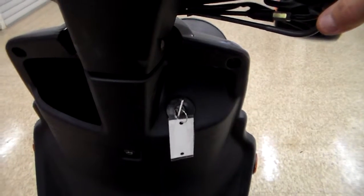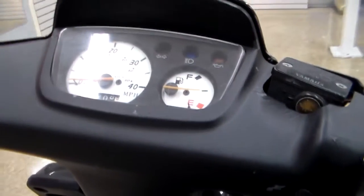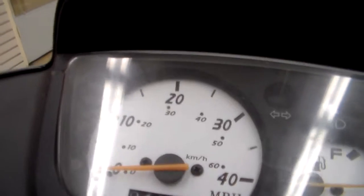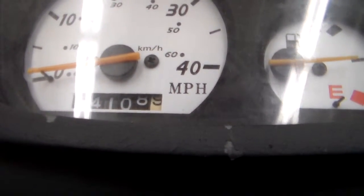Anyway, it fires right up, as you can hear. Very quiet. A little 50cc engine humming right along. I'm going to rev the throttle for you a little bit, but you don't want to do too much because it'll run away from you. And as you can see right here, we've got 4,100 and almost nine miles.